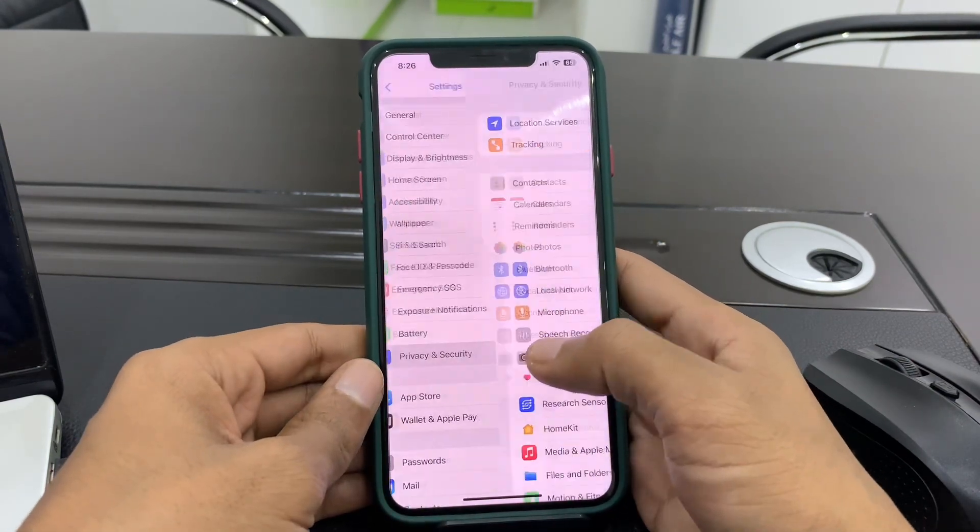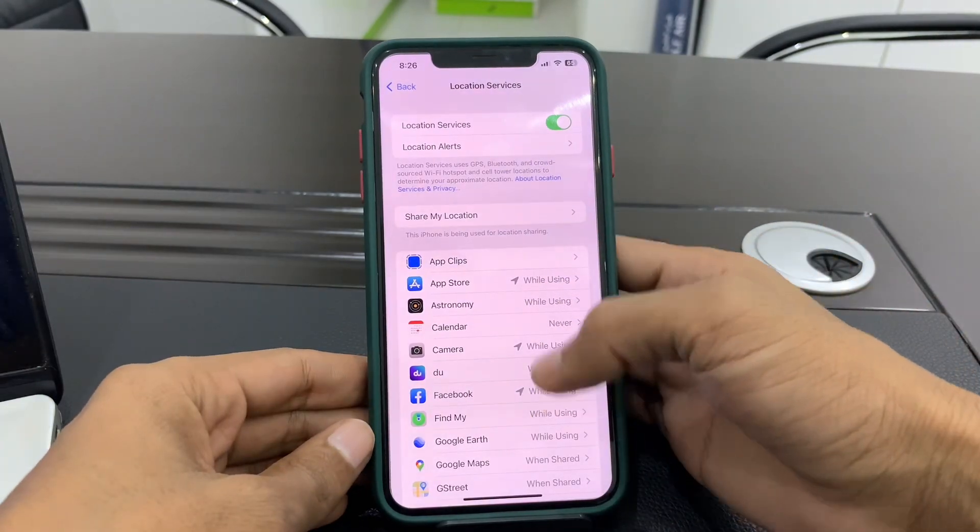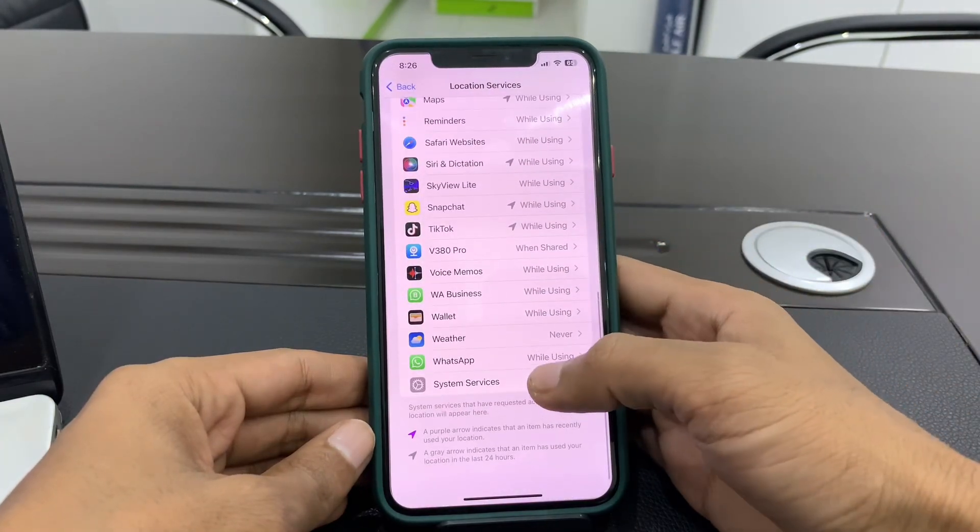After this, go to your Settings, then click on Privacy and Restrictions. Make sure that Location Services is turned on. After this, scroll down and click on System Services.